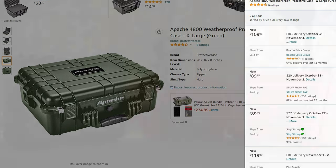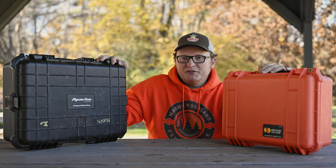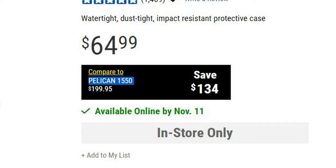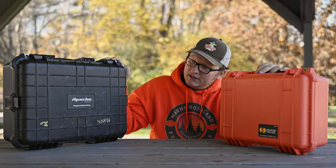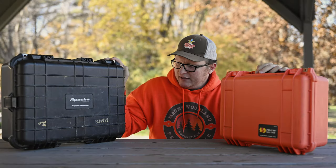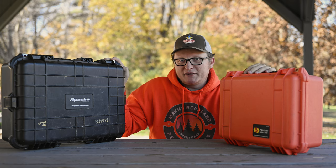Everyone knows the Pelican series of hard cases — it's kind of the standard in the world. I really like the Apache case mostly because of the pricing. Harbor Freight's website will tell you the price of the case in the store and lists the comparable Pelican case of the same size. This one is the Apache 4800, and I believe the comparable Pelican version is the 1550. Honestly, I really prefer the Apache cases and in my opinion they are exactly the same as the Pelican cases.